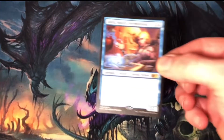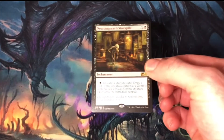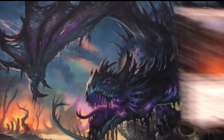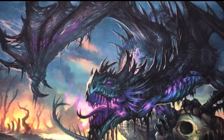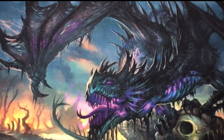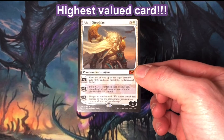For the rares, I pulled Jalira, Master Polymorphist at $0.22; Mercurial Pretender also at $0.22; Necromancer's Stockpile at $0.29; Genesis Hydra at $0.42; Indulgent Tormentor at $0.51; Chief Engineer at $0.71; Resolute Archangel at $1.18; and Polymorphous Rush at $1.29. I pulled one Mythic Rare — a planeswalker, Ajani Steadfast, at $6.21, coming in as the highest value card from my Fat Pack.